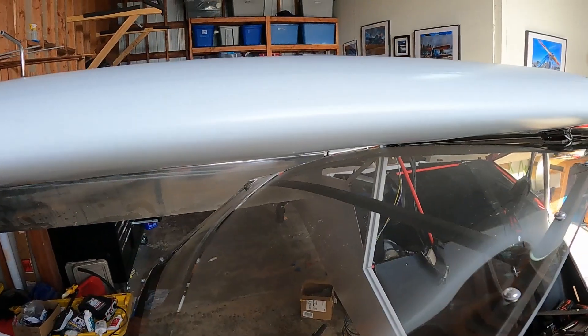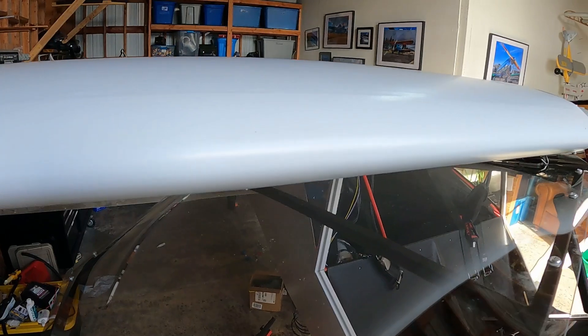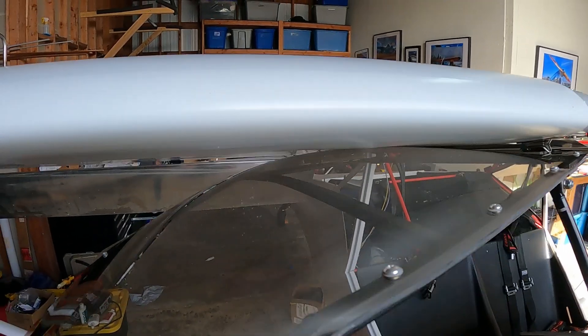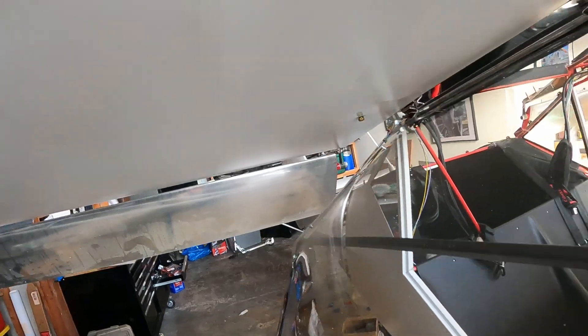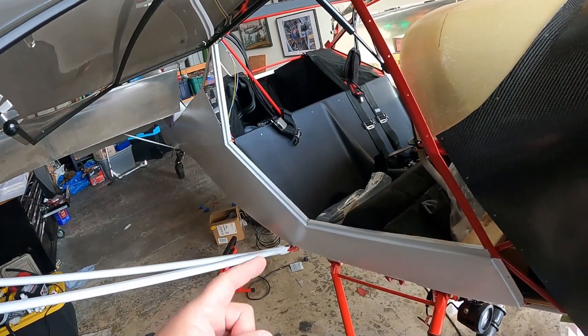There's enough sag in this that it doesn't touch the wing unless you give it a little bit of help. It does not touch on this side, which is important. Knowing that, this was the hard door to get done.